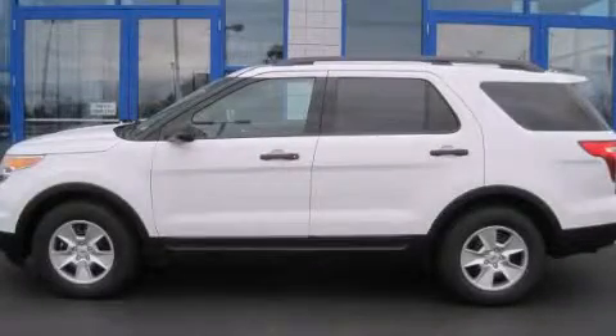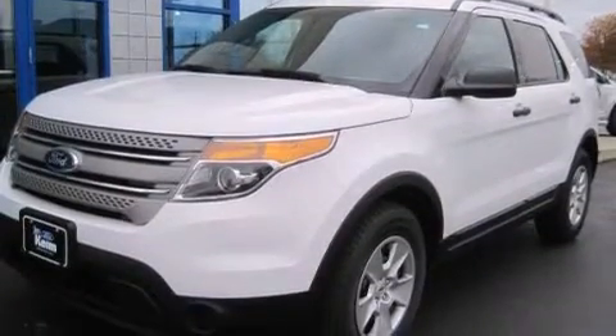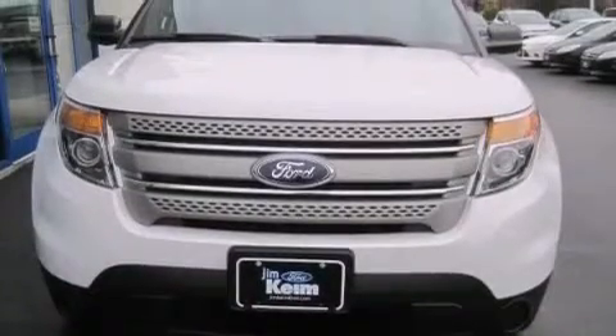This is a brand new 2014 Ford Explorer — a big SUV for big fun. This SUV has an automatic transmission and a six-cylinder engine.